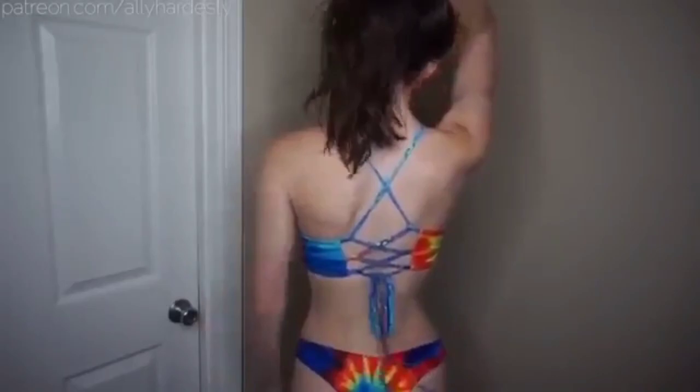This first swimsuit is tie-dye and I love it so much because it's rainbow, and also because you can adjust the back of the top as tight or as loose as you'd like. I thought it was really fun.